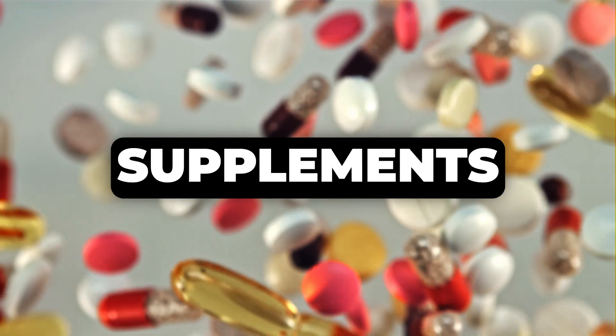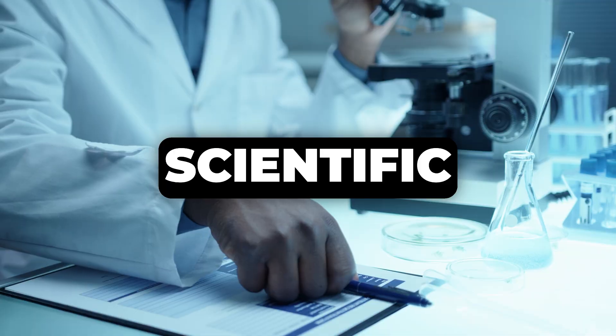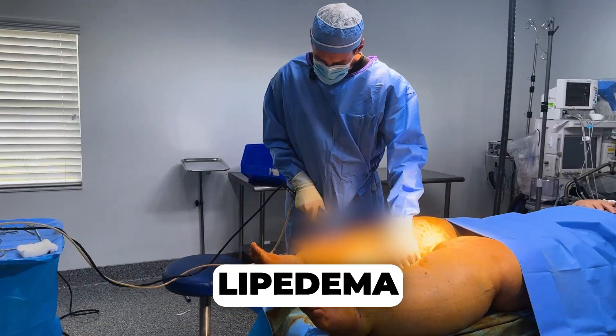Today I'll discuss essential supplements that can significantly aid your lipedema management, grounded in scientific research. My name is Dr. Alex Markilov. I'm a double board-certified plastic surgeon specializing in lipedema treatment.